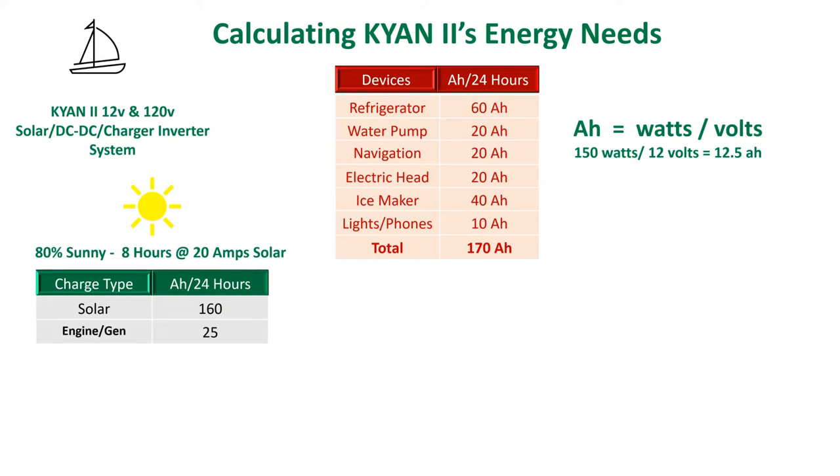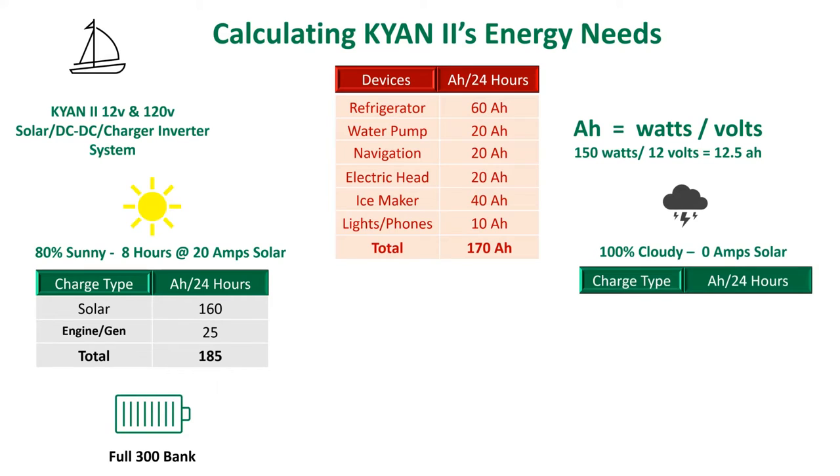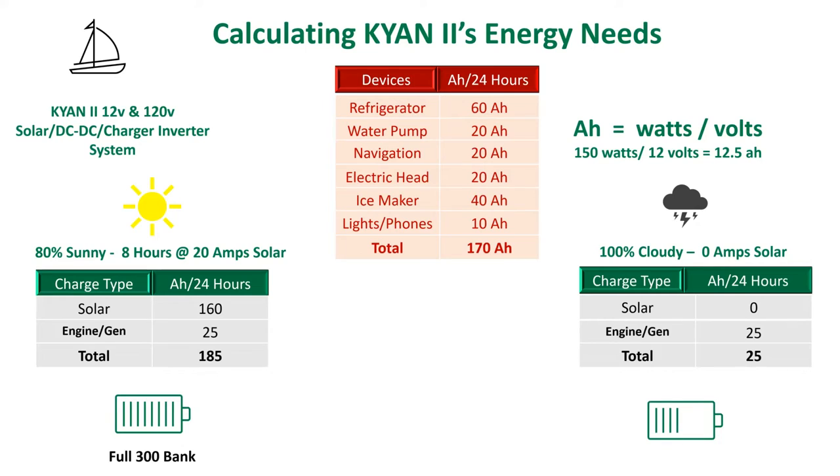Our best case scenario showed a small surplus of energy. Our worst case scenario with zero solar and 25 amps from the engine depleted our battery bank to 155 amps. Putting this in perspective, this is approximately a 50% depth of discharge, which when using lithium batteries is a great place to be for recharge purposes. We added a 10% plus or minus factor for usage. If we need to, we can reduce consumption considerably and extend our endurance.